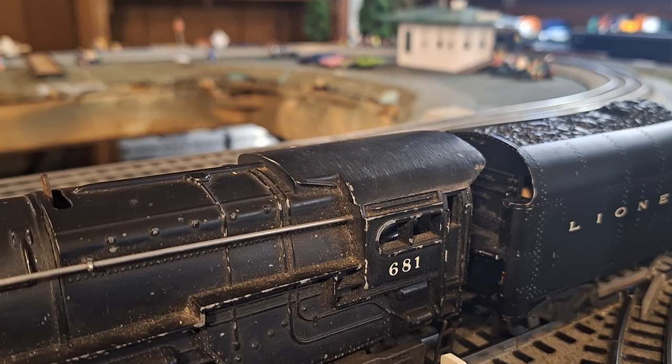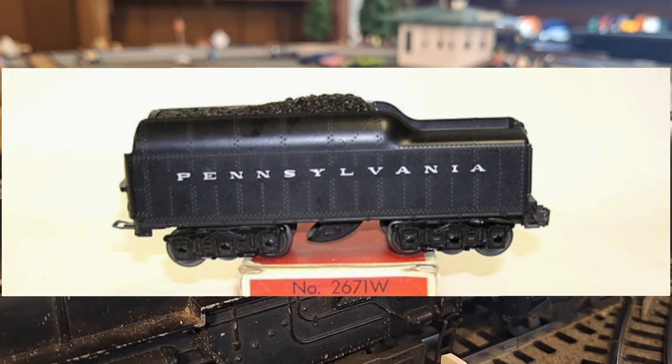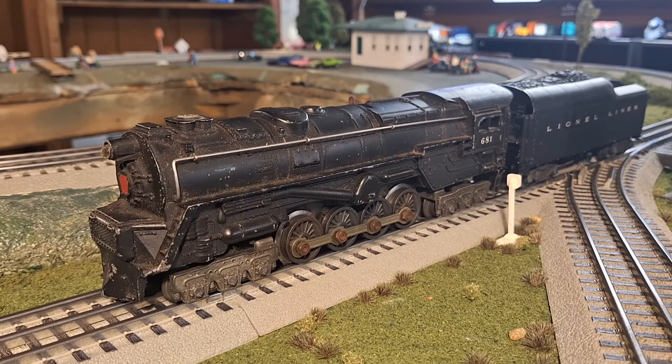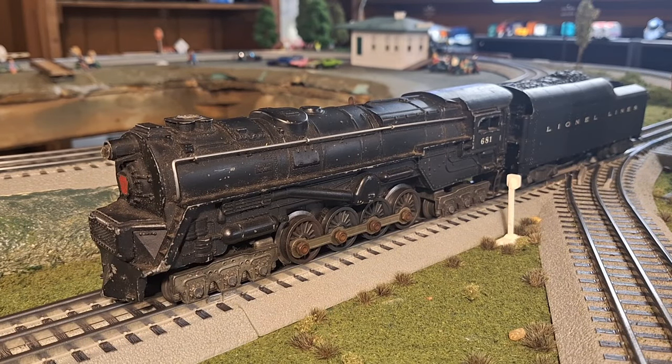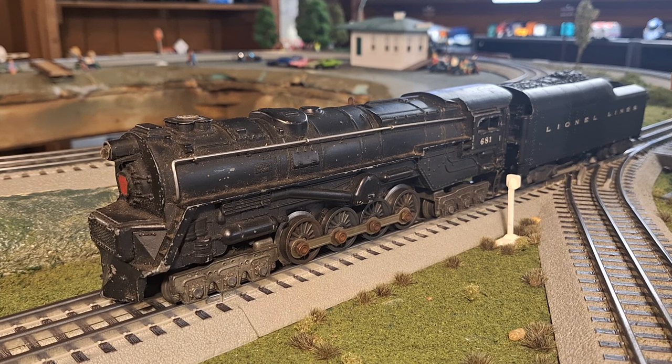Looking towards the back of the locomotive, you can see that massive Belpaire firebox that most Pennsy engines had, as well as that rounded cab roof shape which flows really nicely into the tender. I have the 2046W hooked up to it, though this engine most commonly came with the 2046W-50 with Pennsylvania Railroad lettering, or the really nice six-axle 2671WX tender. The 681 turbine was offered until 1953, except for 1952, when the 671 made a return as the 671RR — basically a 681 without Magna Traction due to material shortages from the Korean War.